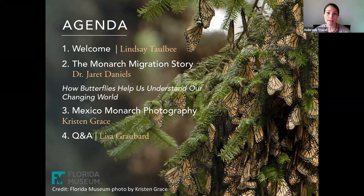We'll also hear from Kristen Grace, the resident photographer at the Florida Museum. We'll get to see some of Kristen's beautiful images today, and she'll share a little bit about her experience as a photographer in the monarch sanctuary. We'll have time for questions at the end, so please submit those at any point and we'll share them with our guests later on.